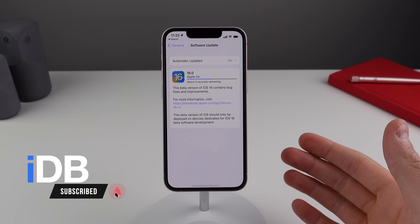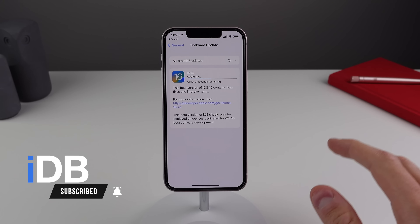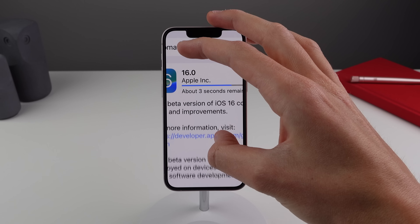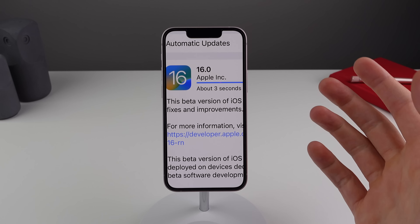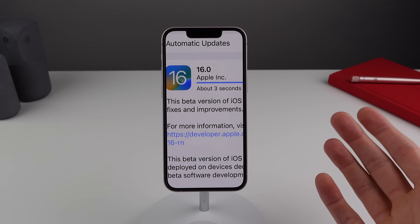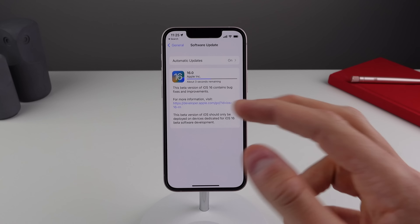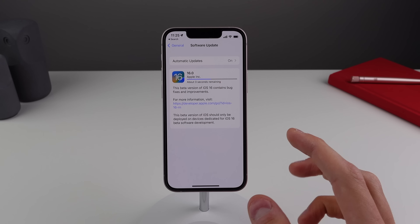So on my iPhone 13 mini right here, the update was about 1.3 gigs. I took this screenshot when it was downloading. It said iOS 16.0 — it didn't say iOS 16.0 developer beta or beta 5, it just said 16.0. I did check the build number in my settings, and this is still a beta.